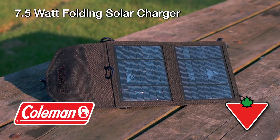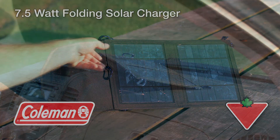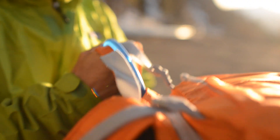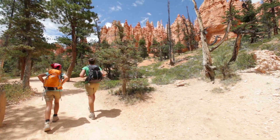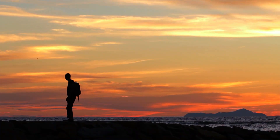The Coleman 7.5-watt Folding Solar Charger helps keep you connected even when you're off the grid. Lightweight, compact, and foldable — easy to slip into a glove compartment or backpack. It's take-anywhere power for camping, emergency situations, or any activity off the beaten path.